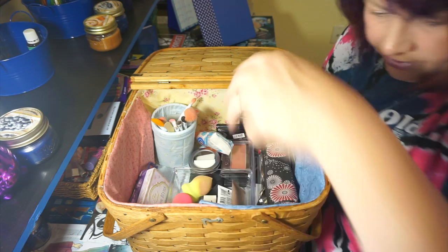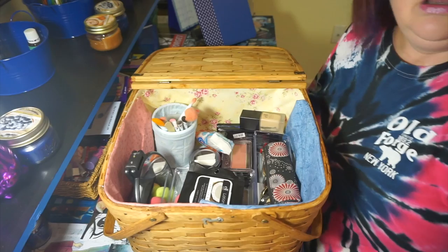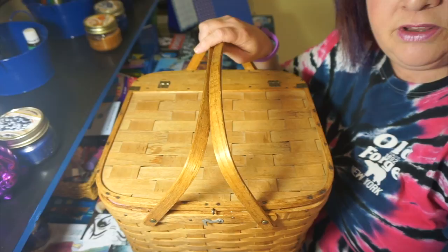And that is it! I can pretty much carry this with me wherever I go, and I have a mirror in there that I can use.